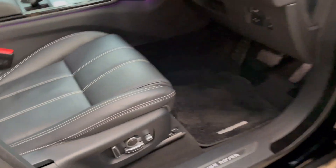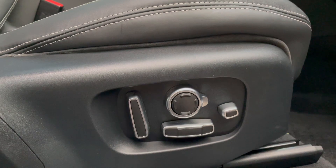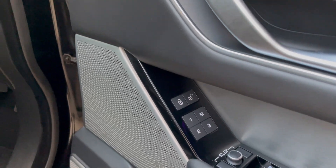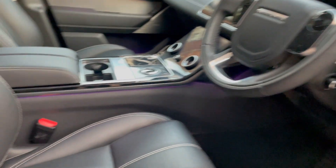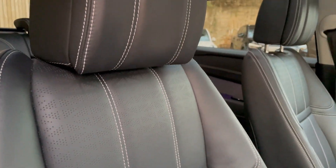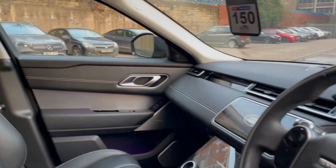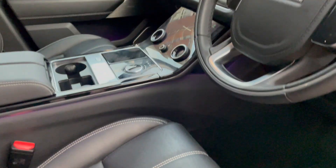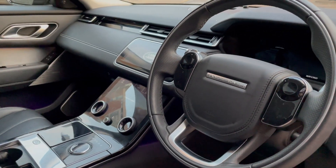As we open the driver's side, we have the 20-way powered seats with driver memory. These are also heated, cooled, and have the massage function. It's a fantastic all-round car. You have the illuminated metal treadplates in both the front and the rear.